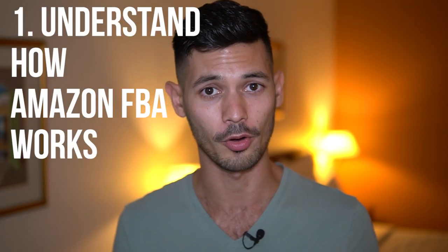In this video I'm going to explain how to get started selling on Amazon as a beginner using a four step process. Make sure you watch right until the end — you have to understand all four points to be able to get started the right way. So without further ado, let's start with number one: how does Amazon FBA work?